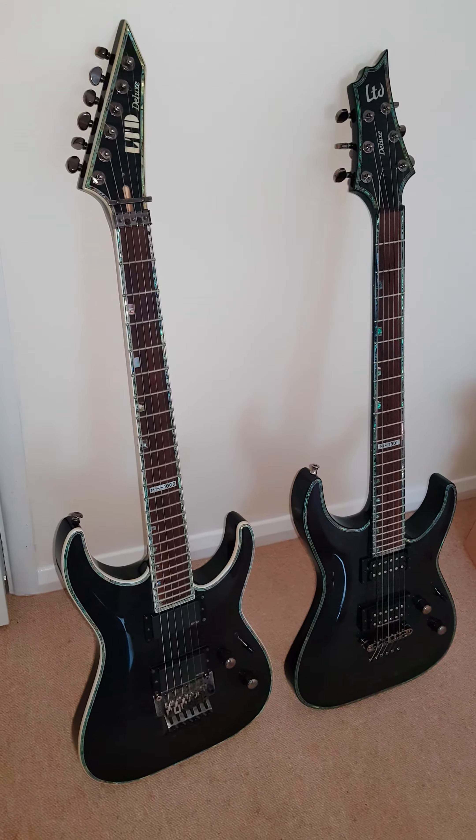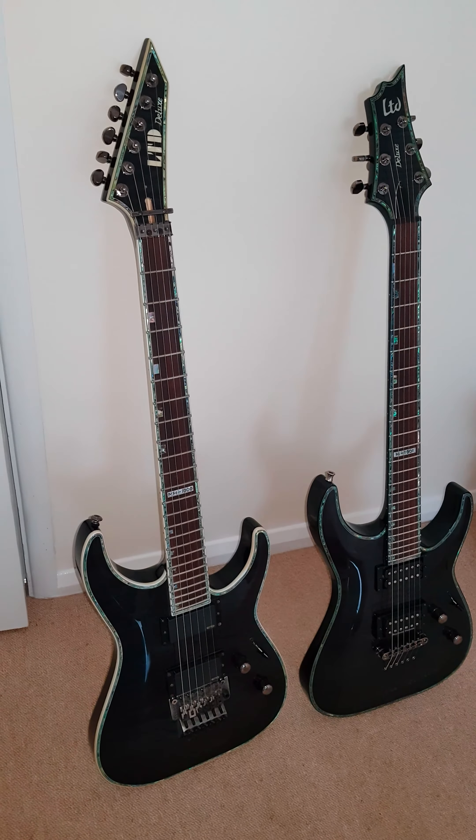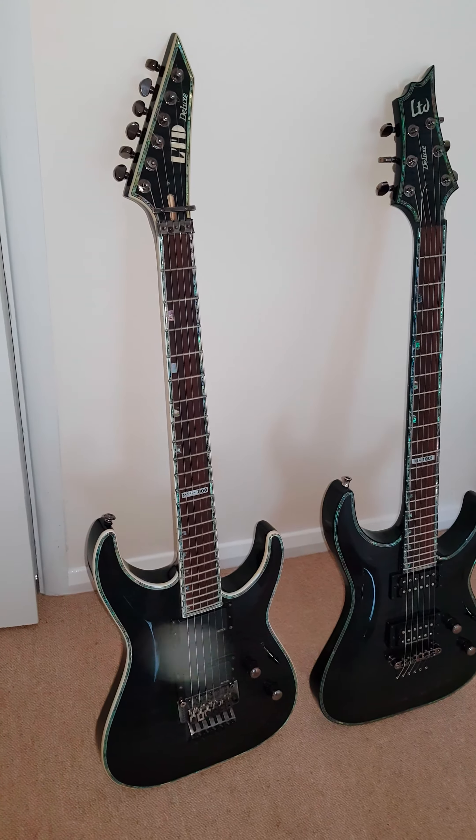How's it going? I've got a couple cool guitars here — a couple ESP LTD 1000s.